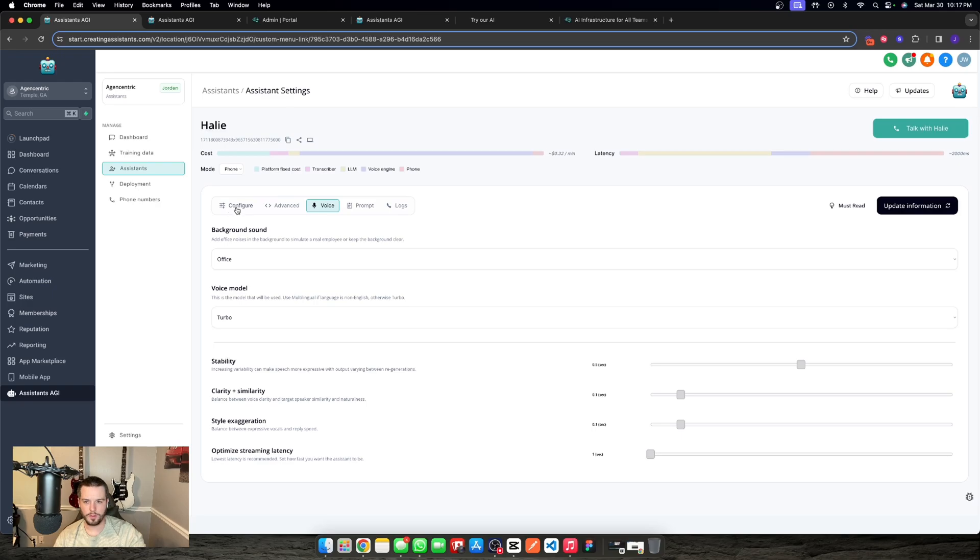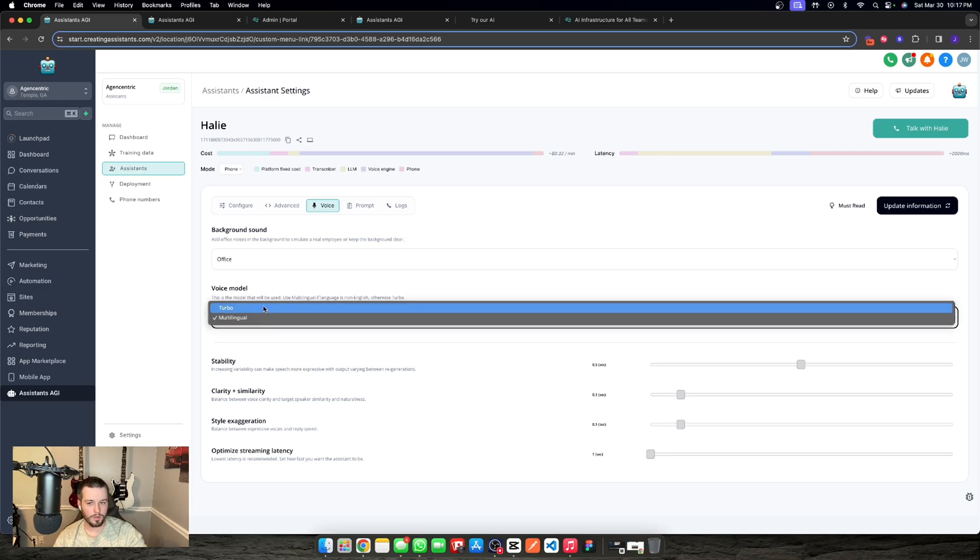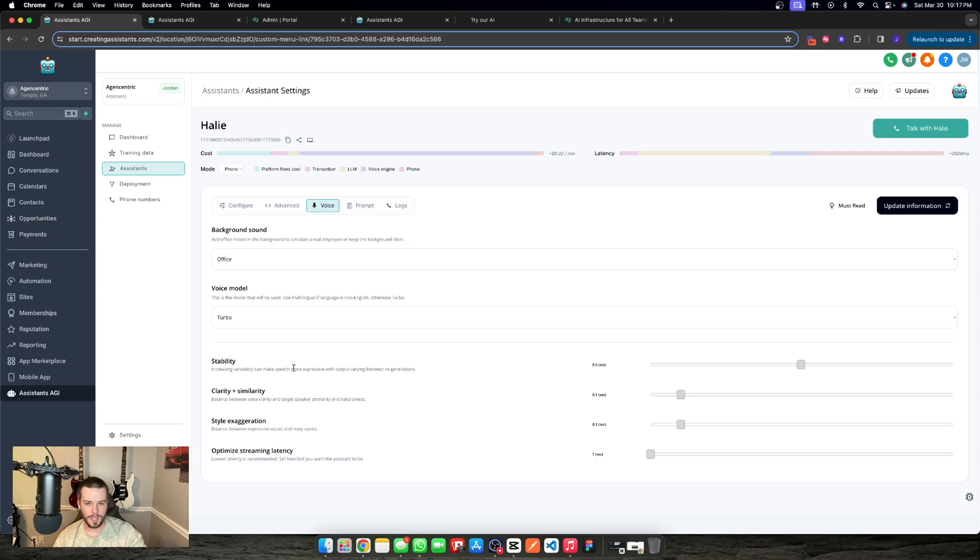Next we go to the voice tab. Along with the voice selected in the configure tab, we can also add background music or not — so it's not just an assistant in the void. Whether calling inbound, outbound, or via web iframe deployment, we can add background sound to make it seem more realistic, like a human talking. When the assistant asks for your email and you give it, you hear ambient typing noises — it's very effective. For voice model, if you're working in a non-English language, choose multilingual; otherwise choose turbo. We can also adjust stability, clarity, similarity, style exaggeration, and optimize for latency.